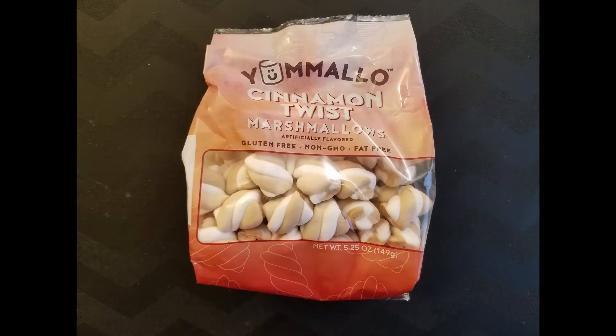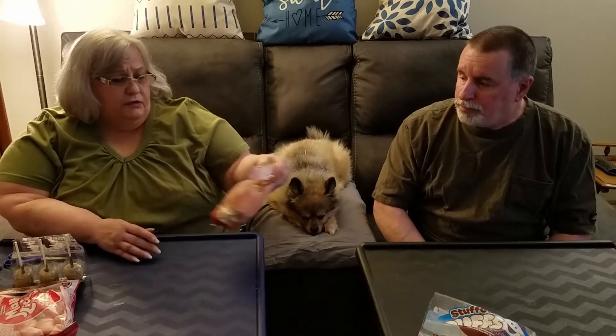What are those called? Yum Mellow. These are cinnamon twist marshmallows. I love cinnamon. Oh, they're cute — they're just like little twists. They take a regular marshmallow and they're cute. They're gluten-free too. Yeah, you can taste the cinnamon. I know they're sweet too. It's not bad. I wish they would have been stronger as far as the cinnamon. Not bad. They're artificially flavored, so it's okay.